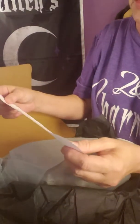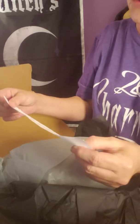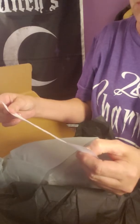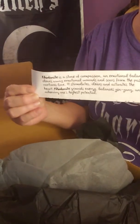Rhodonite is the stone of compassion and emotional balancer that clears away emotional wounds and scars in the past, and that nurtures love. It stimulates, clears, and activates the heart. Rhodonite grounds energy, balances yin yang, and aids in achieving one's highest potential. So the little stones are Rhodonite.